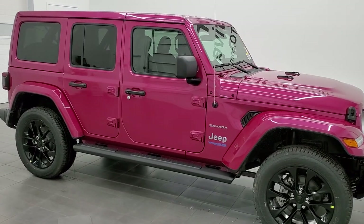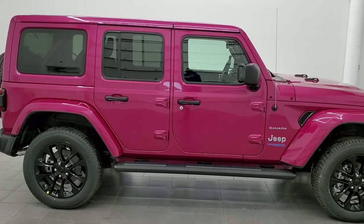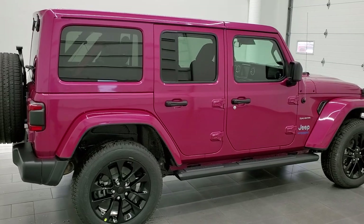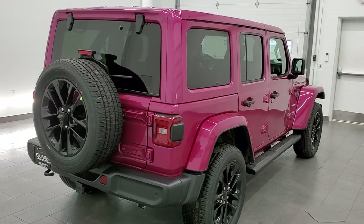Hey everybody, this is Brett with Summit Auto in Fond du Lac, Wisconsin, your new and used Jeep and Jeep Wrangler Headquarters. Today I'm super excited to show you our very first limited edition Tuscadero pink pearl coat Wrangler that we've had on our lot.